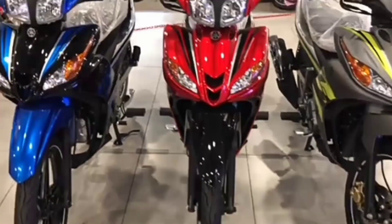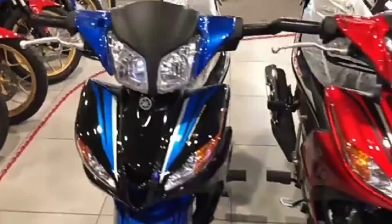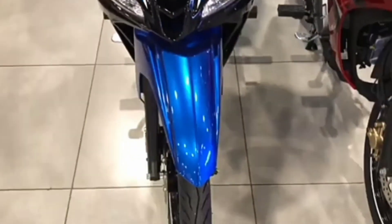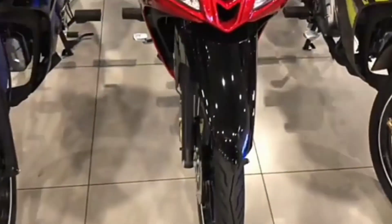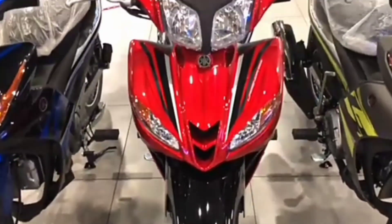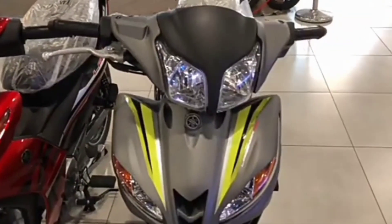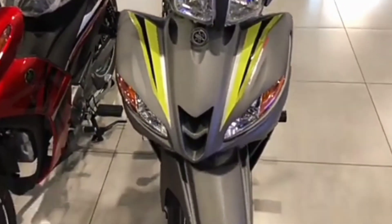Introducing the all-new Yamaha Legenda 115Z with fuel injection. Now comes with a totally new sporty look with an excellent quality feel, and an improved performance, and is now even more economical to run. Its finishing gives you a high-quality and sophisticated onboard ride feeling.